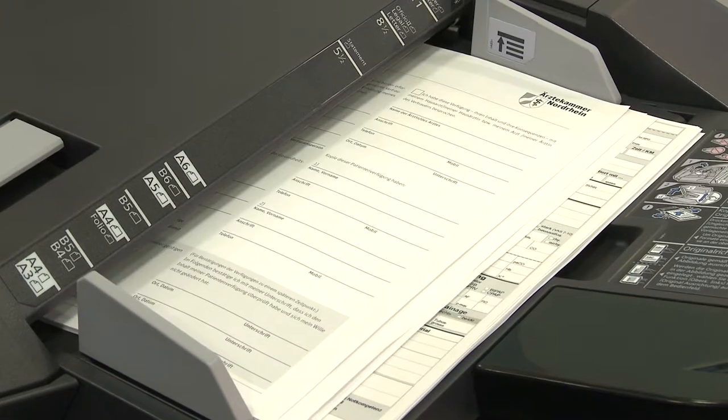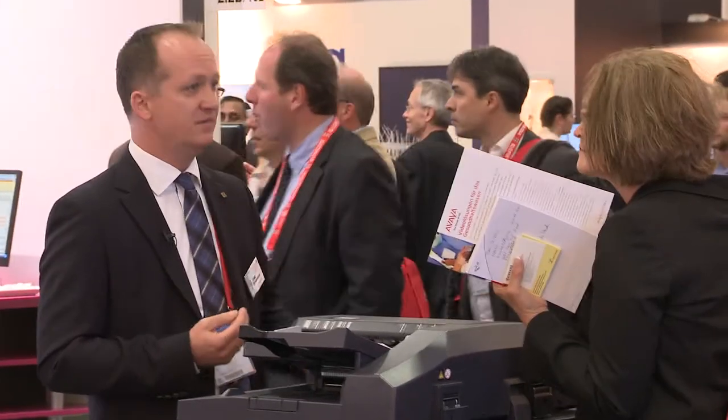Kyocera offers solutions that meet your specific needs, leaving you with more time to focus on key concerns like patient care.